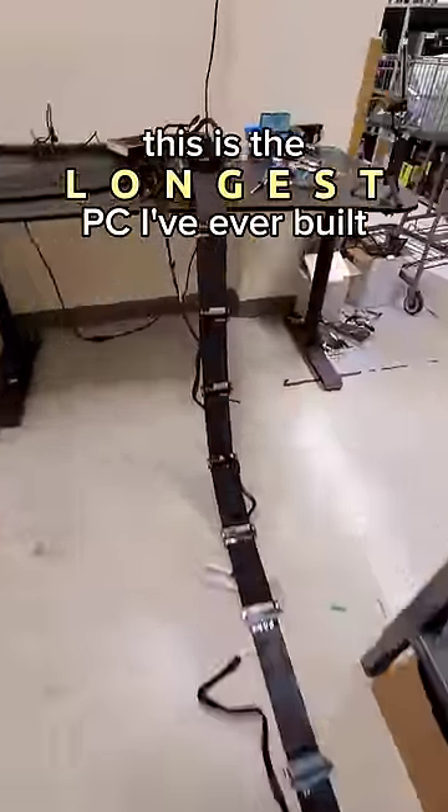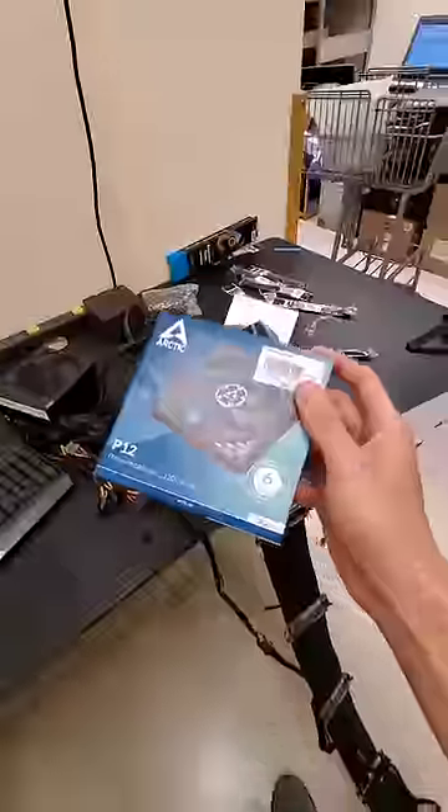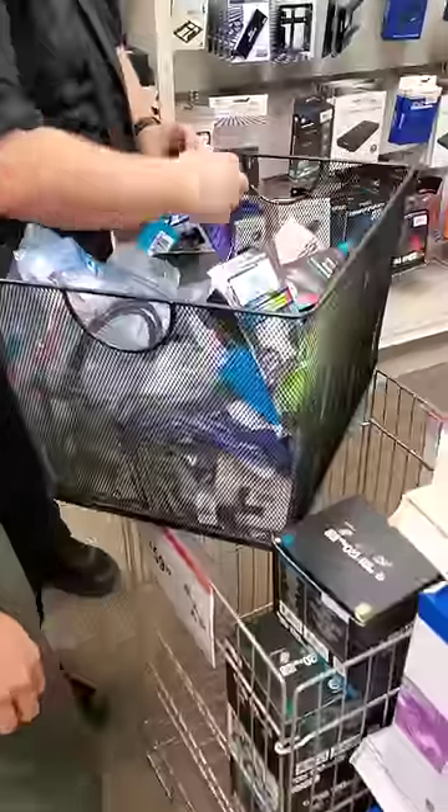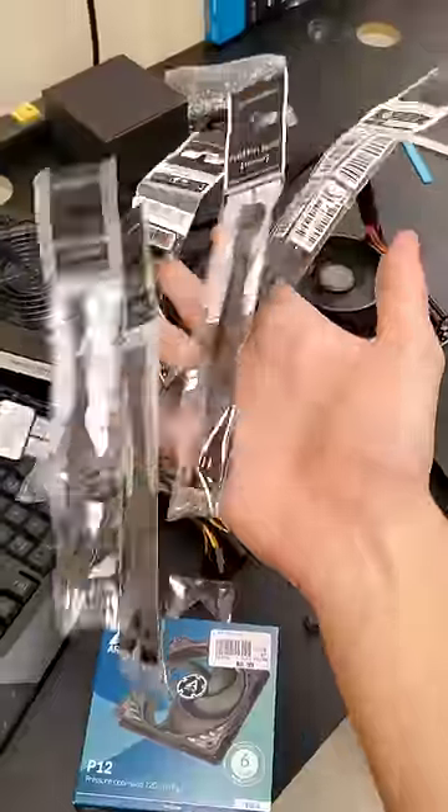This is the longest PC I've ever built, but it's missing one thing. Because it's so stretched out, it could use some additional airflow down by the GPU. And so I'm back at Micro Center finding as many case fan extension cables as I can find.